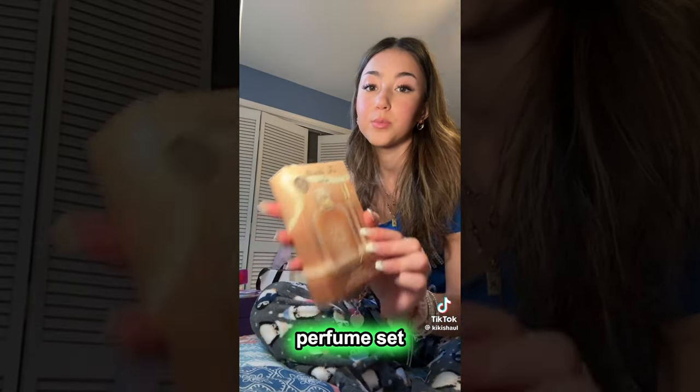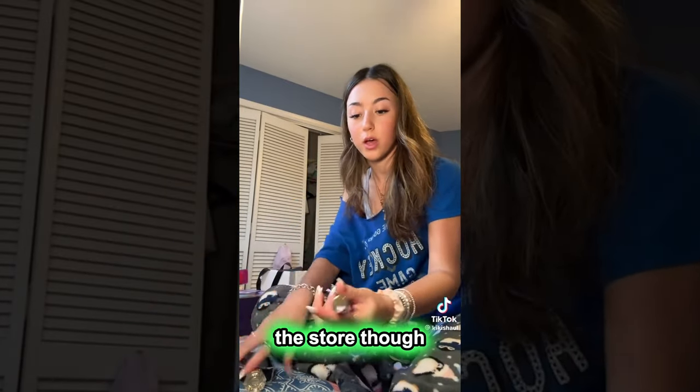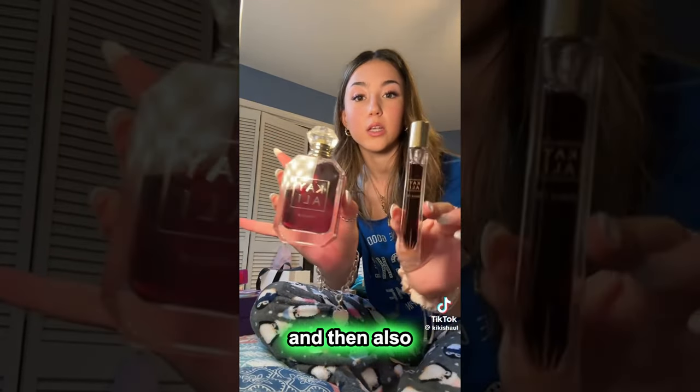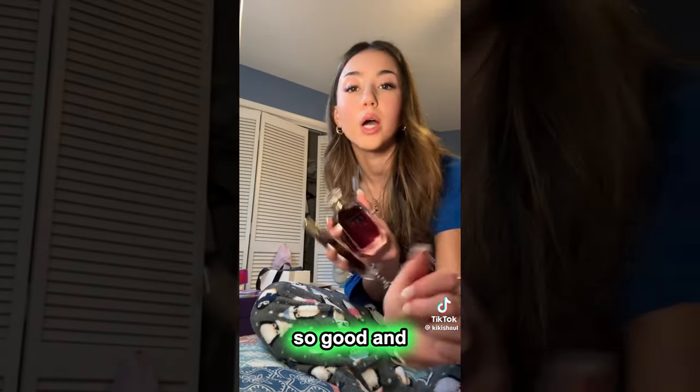Then I got the Kayali perfume set — this is the vanilla one, number 28. I actually haven't opened it yet, though I've smelled it in the store. It comes with a full size and also a little travel size, and it smells so good — so good for the winter.